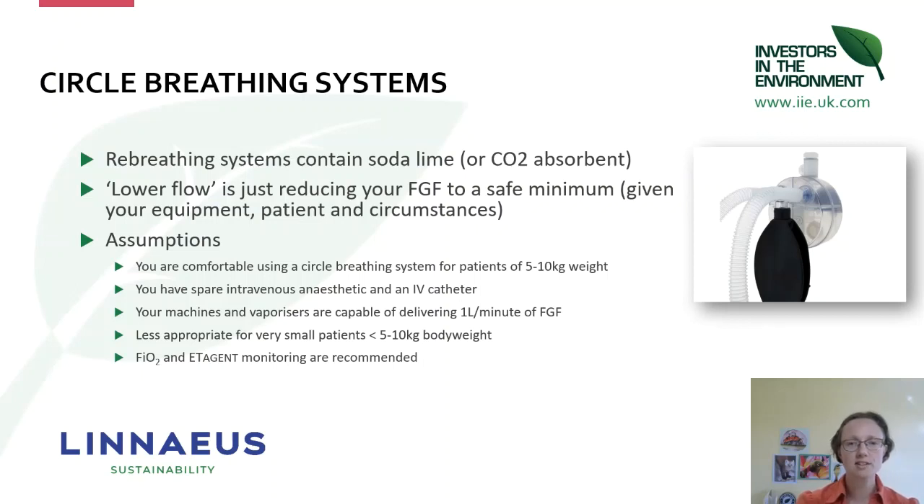We're not talking about taking it down to the absolute lowest possible fresh gas flow — we're looking at making it safe for your equipment, your patient, and your circumstances. Assuming you're comfortable using a circle breathing system and have a system that can work down to about a 5–10 kilo patient weight, you must have spare intravenous anaesthetic and an IV catheter so that if you have accidental awareness you have a quick response. Your machines and vaporizers must be capable of delivering one litre per minute, and if you have fraction of inspired O₂ and end-tidal agent monitoring — particularly if trying to use flows lower than one litre per minute — that's really recommended.